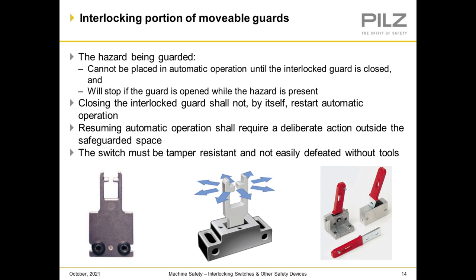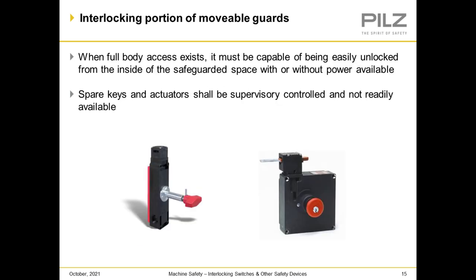The hazard being guarded cannot be placed in automatic operation until the interlock guard is closed, and will stop if the guard is opened while a hazard is present. The closing of the interlock guard shall not, by itself, restart automatic operation. Resuming automatic operation shall require a deliberate action outside the safeguarded space, such as hitting the reset button and then the start button. The switch must be tamper resistant and not easily defeated without tools.